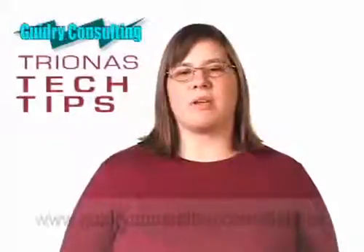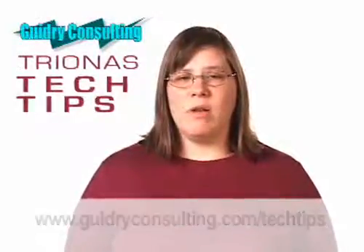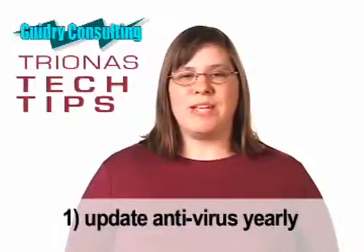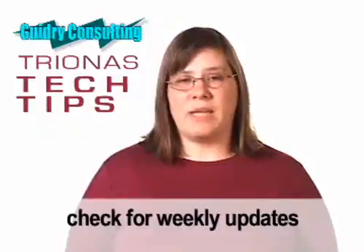I recommend four steps to computer security. Most people are familiar with antivirus software, but you may not be aware that you need to update your subscription yearly. You should also check it at least once a week to make sure it is receiving updates.